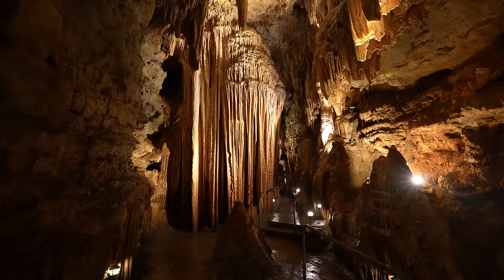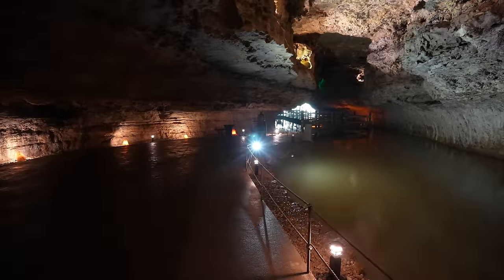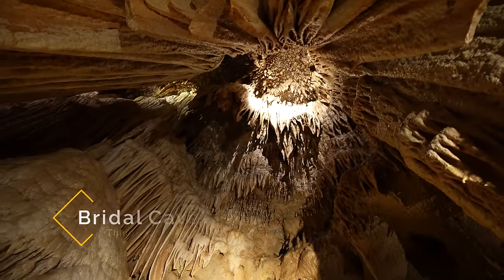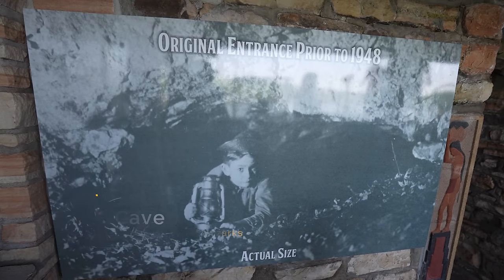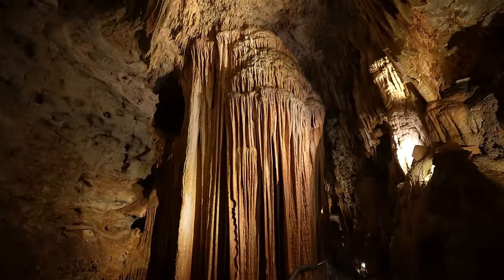In case you didn't know, Missouri is known as the cave state, and my next three recommendations are all caves around the Lake of the Ozarks. First up is Bridal Cave, which is by far the most popular cave in the Lake of the Ozarks. It's located right along the water and you can even dock your boat and walk up to it and take the tour.